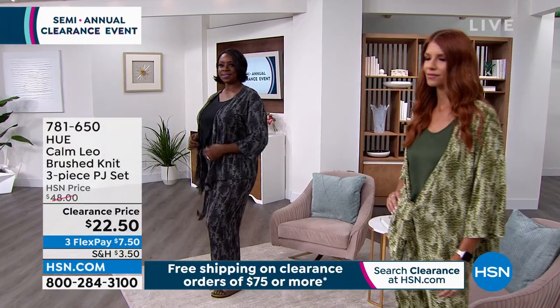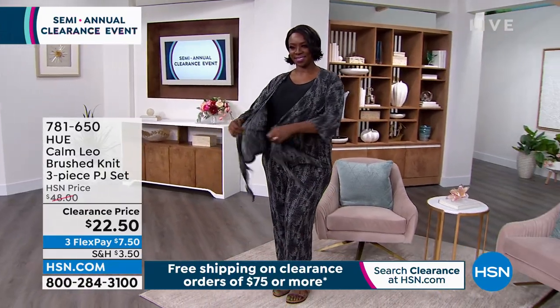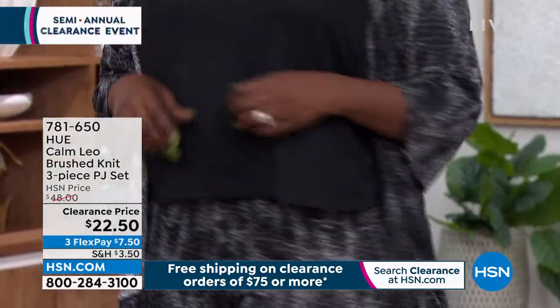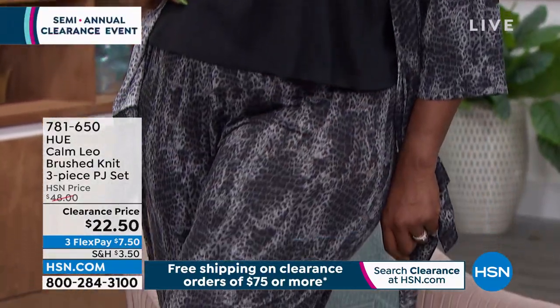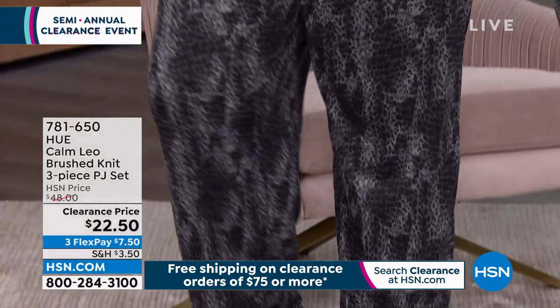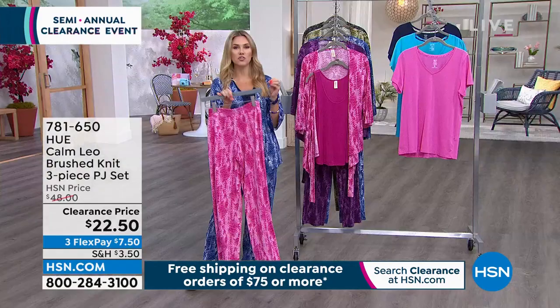One of the reviews said, 'My daughter loves this set — I got it for her in two colors and she wears the tank with jeans all the time.' This is a really gorgeous classic set and the ultra jersey knit is just fabulous. It's comfortable, soft, easy wear, and high quality material.